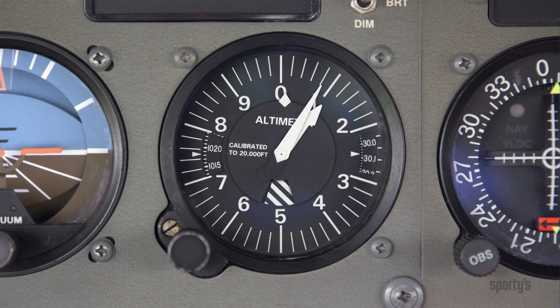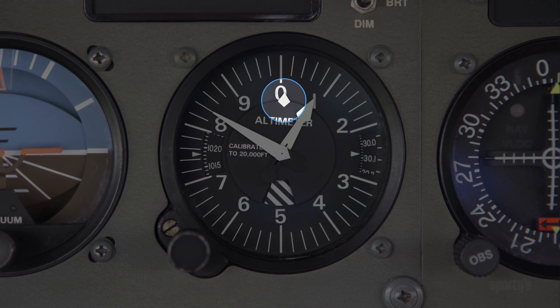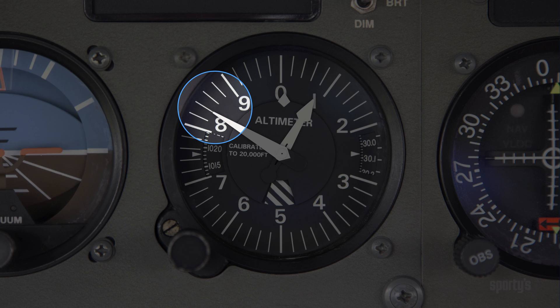Let's try reading some altimeter indications. This altimeter shows no tens of thousands of feet, no thousands of feet, and the hundreds-of-feet hand is between 800 and 900 feet. Each of the lines between 800 and 900 feet represents 20 feet. The altimeter shows 840 feet.